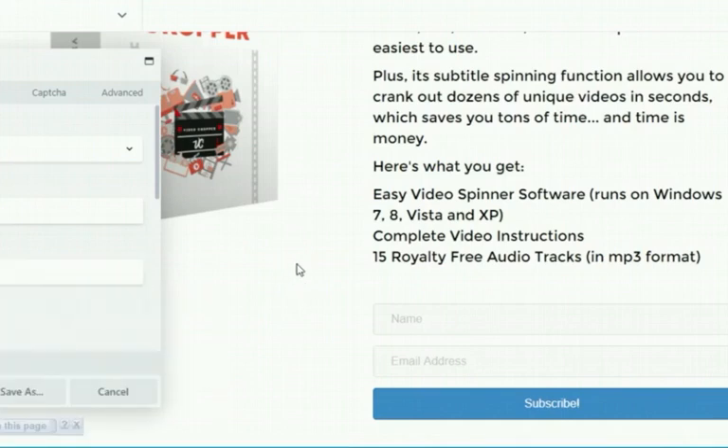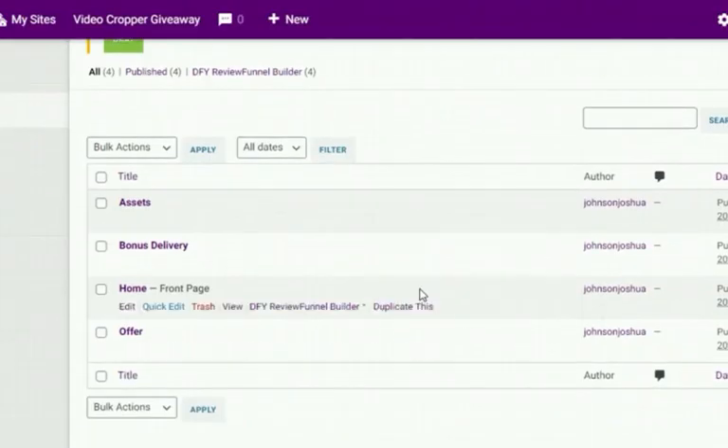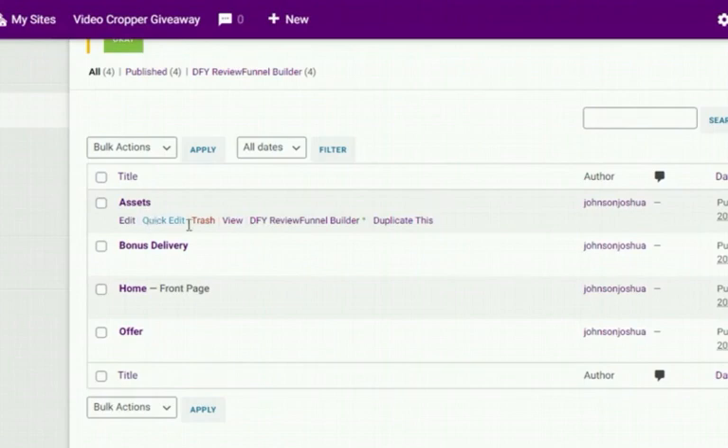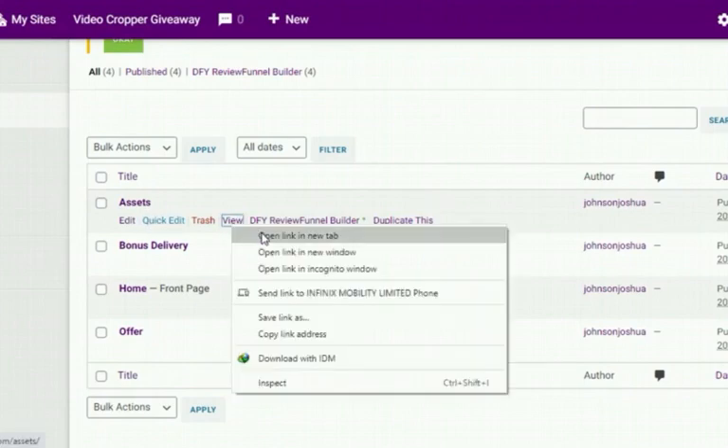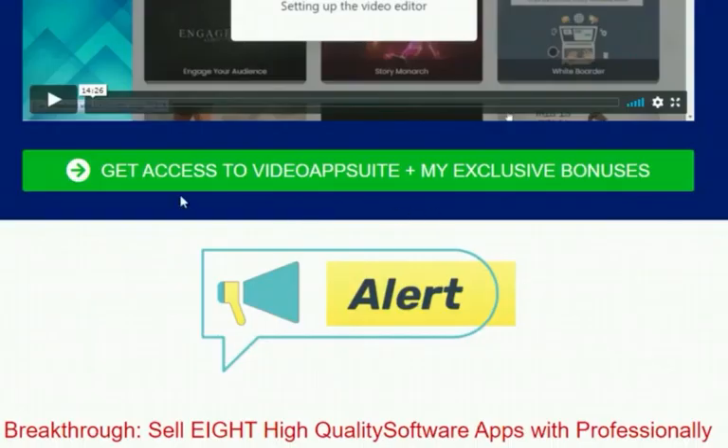Once connections are done, everything is optimized for best performance. For assets, go to 'View RSA,' where you find the JV page and can request a product link — this allows you to edit your offer page with your particular affiliate link for promotions. The affiliate links you see in the page need to be your own affiliate link, which you get from your asset page when you request from your JV page.